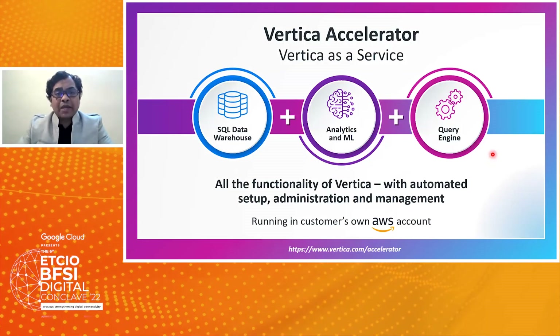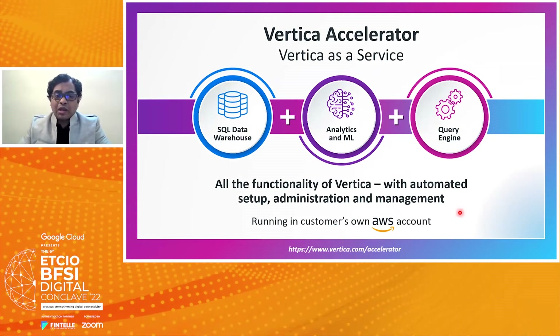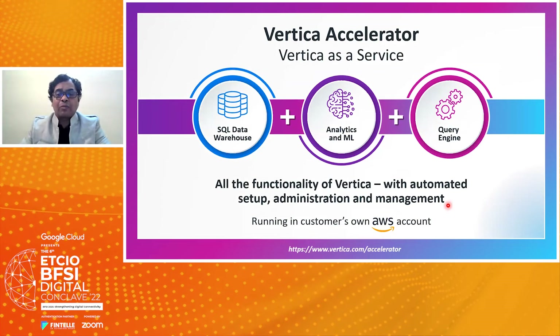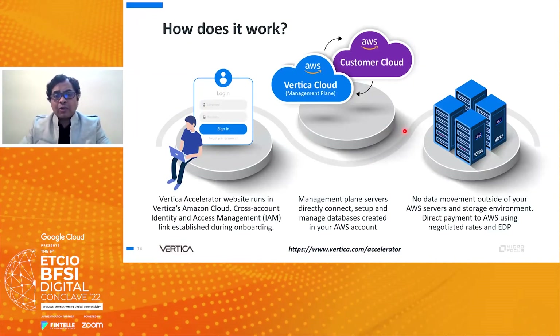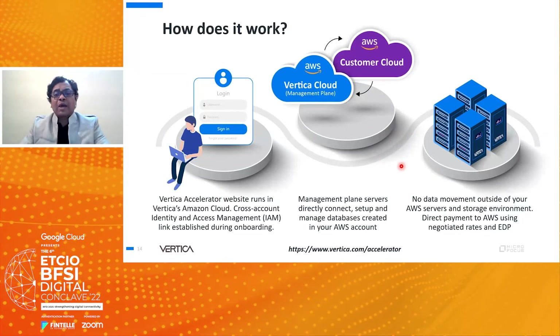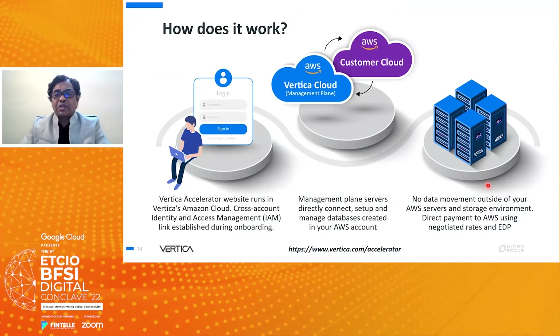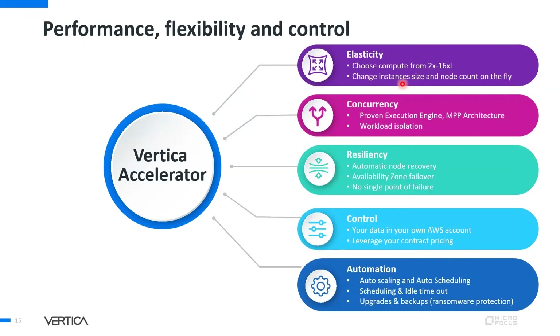Vertica Accelerator is Vertica as a service — the same Vertica running on AWS with complete automation, administration, and management. It provides an SQL data warehouse, analytics, ML platform, and query engine. When Vertica runs on AWS, cross-linking of accounts happens during onboarding, integrating with the customer's existing AWS policies and authentications, allowing customers to log in and use it on an hourly billing platform.